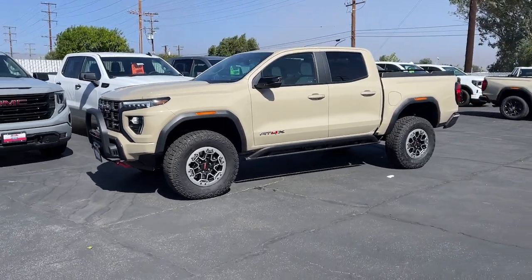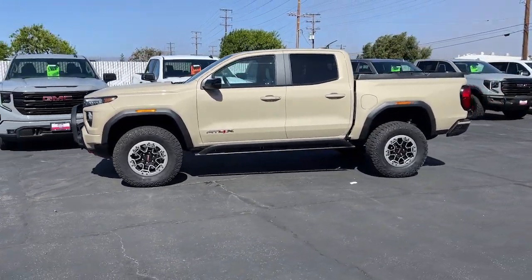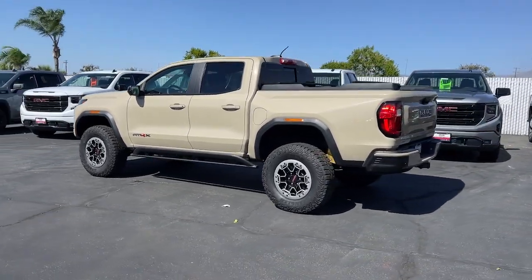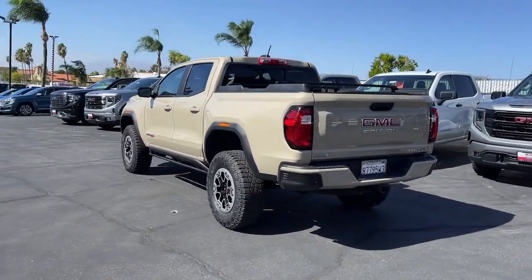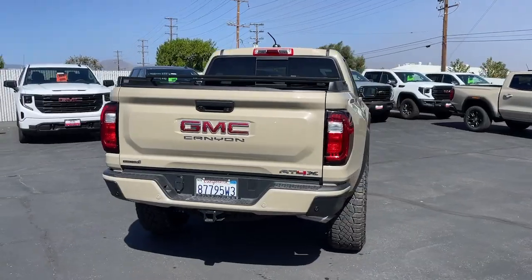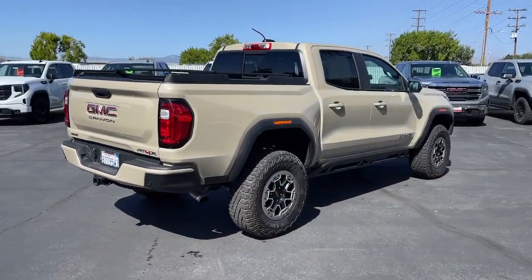Get a feel for the 2023 GMC Canyon. With less than 5,000 miles on the odometer, this vehicle stands out from the rest. This hard-working Canyon delivers impressive towing and hauling capability and a smooth, agile driving experience.